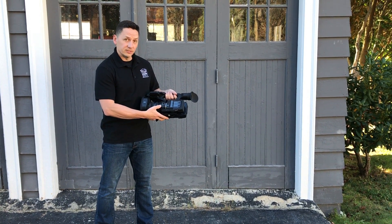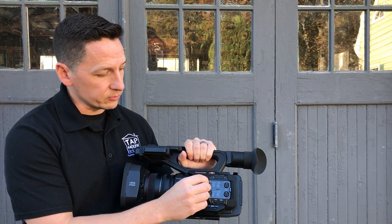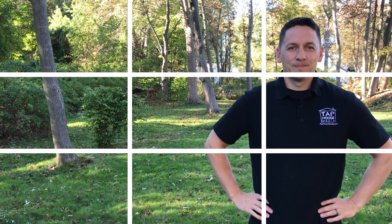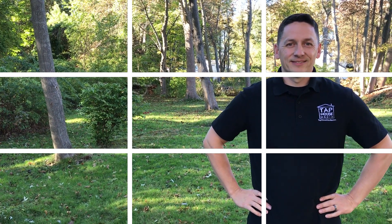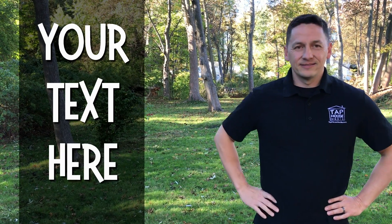Get up close to your subject. If it's a person speaking, aim for the chest and up and hold the camera at eye level, not below. Practice the rule of thirds to keep your videos well balanced and more interesting — set your subject off to the right or left third of the frame. This also leaves space for text on the screen on the opposite side if you need it.